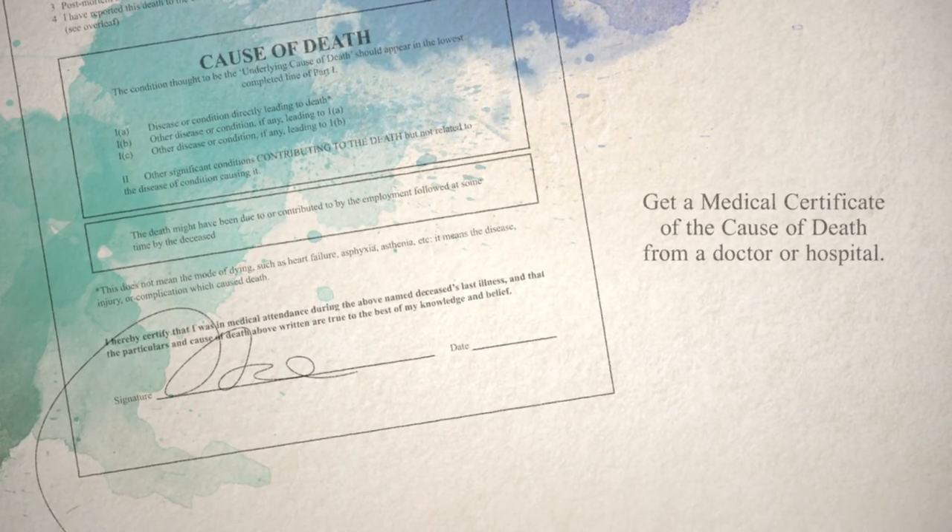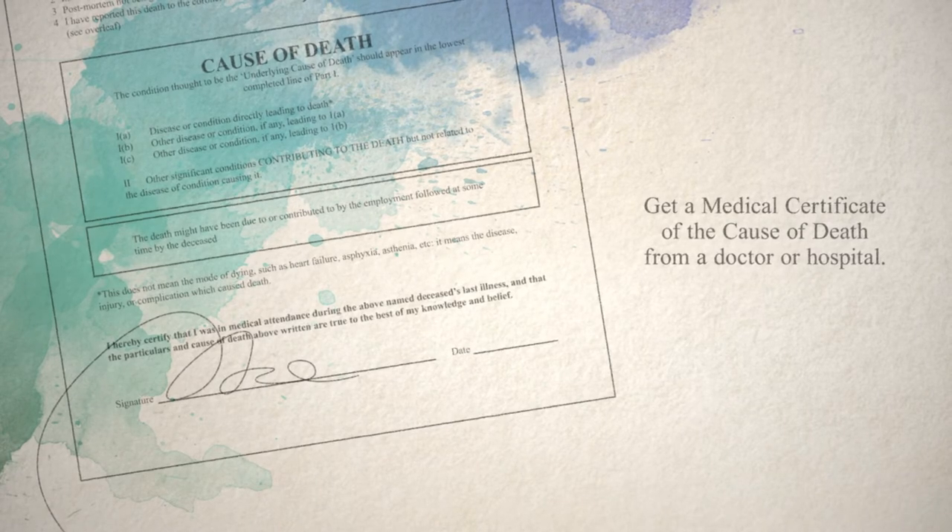The first thing you should do is get a medical certificate of the cause of death. These are obtained from a doctor or hospital and are issued straight away if the cause of death is clear.